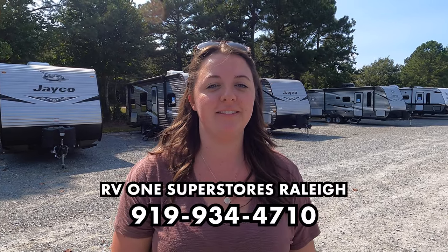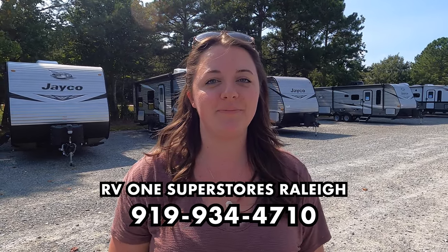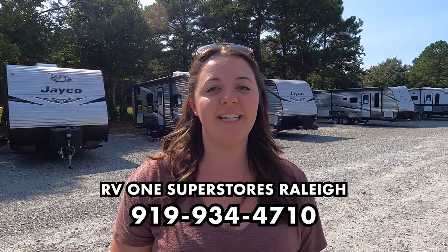We're here with Jen today filling in for Will. We are at RV1 of Raleigh, North Carolina — phone number 919-934-4710. We appreciate them having us here. Jen also mentions that she and Will have their own vlog channel, and this whole recording trip has been turned into a vlog, so go subscribe to their channel for behind-the-scenes content.